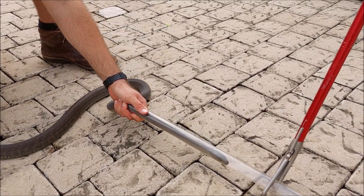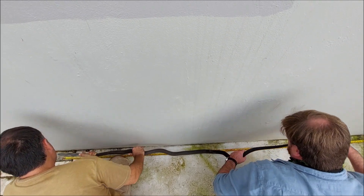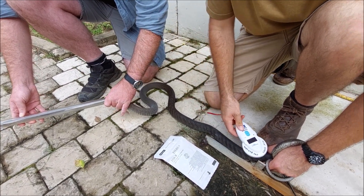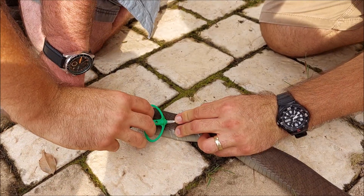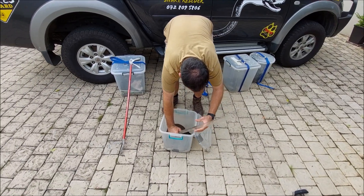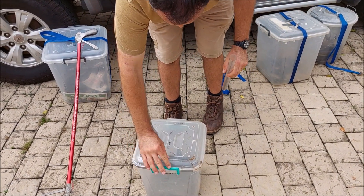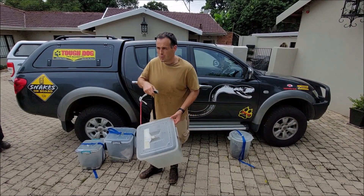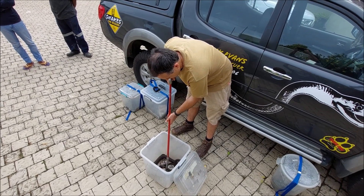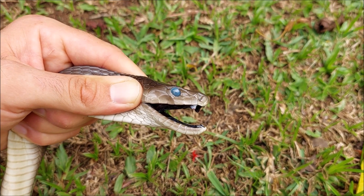It's a very twisty mamba — that's not a nice one to hold. So it's 237 centimeters — that's over two meters. Two point six minus one two five for the bucket weight. When they're shedding they're a bit more grumpy and a bit more difficult to hold on to, because they can't see so well — makes them more defensive. That milky blue color on the eyes, that's how we know it's going to shed its skin.